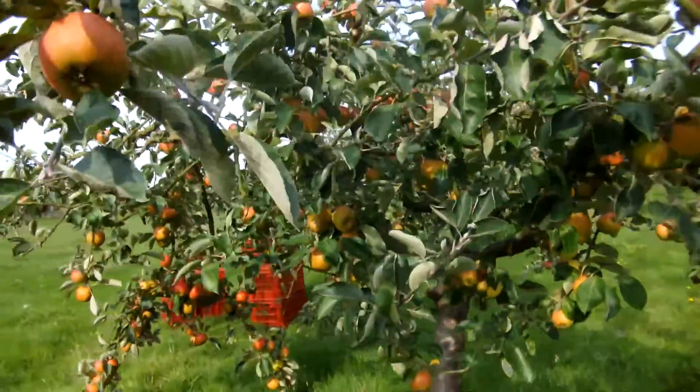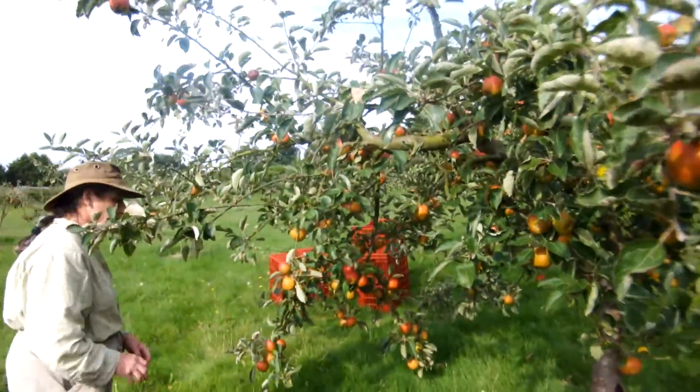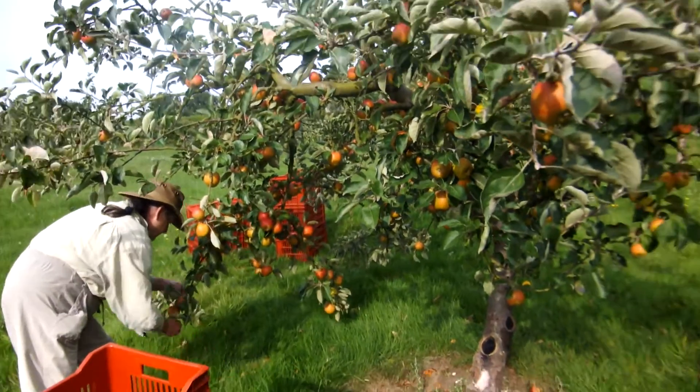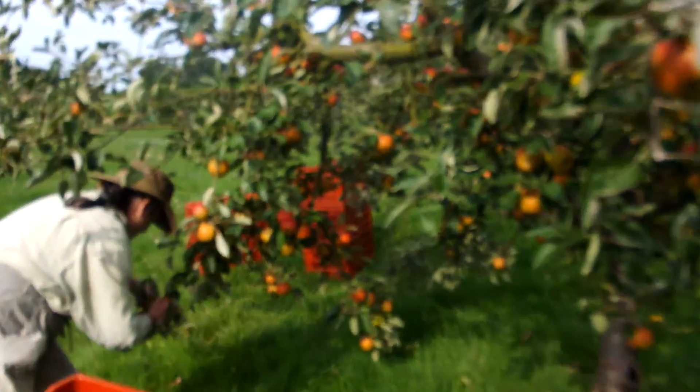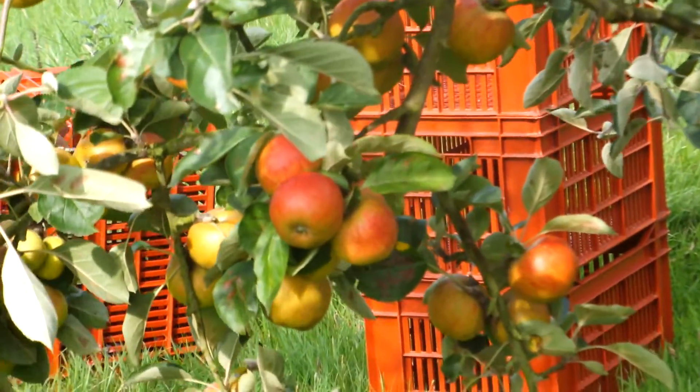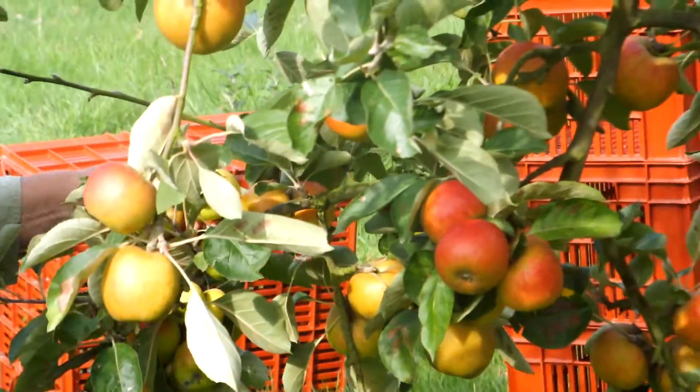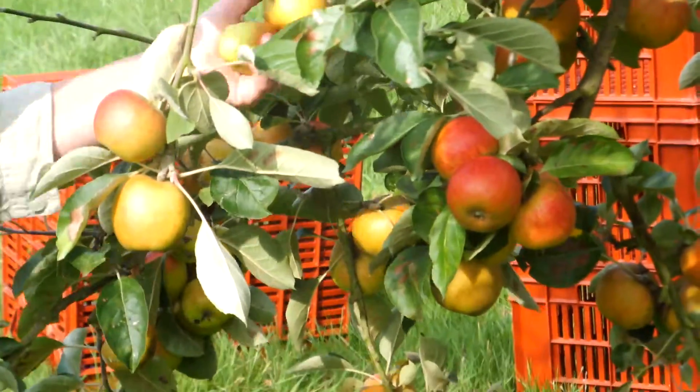This is, I think, the biggest and the best looking crop of Ribston ever. They're beautiful — they're really orange. And do you know what happens sometimes with these apples: we have a tendency to pick them before they're really ripe, because they have a tendency to fall early.